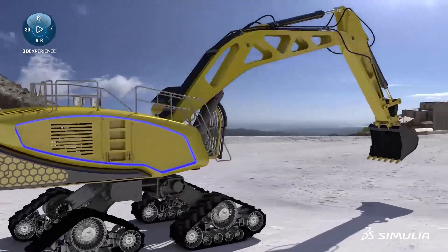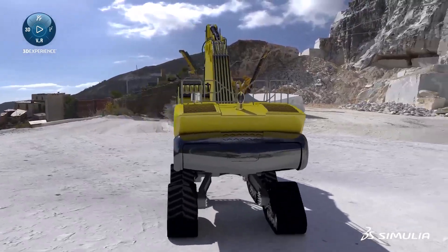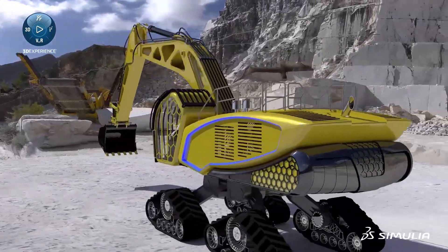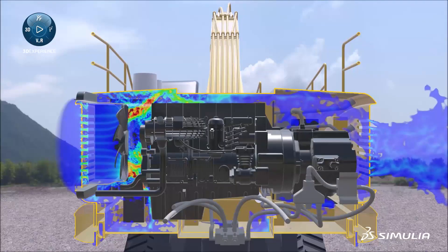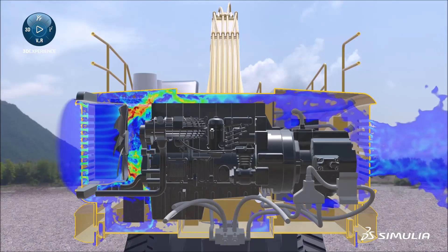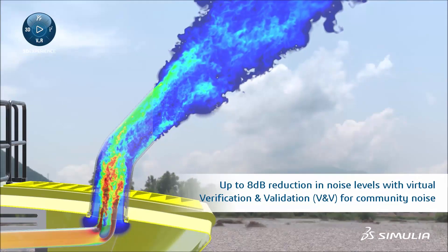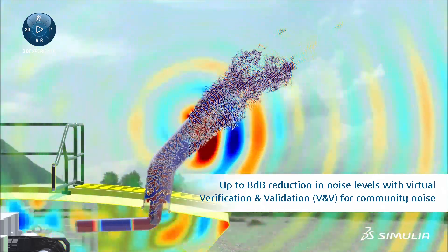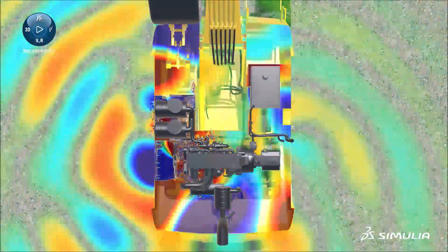Heavy machinery is a key contributor to noise on any worksite where it operates. If the fan, exhaust, or other systems are significant noise sources, noise regulations are at risk of not being met. With Dassault Systèmes solutions, acoustic engineers have the ability to reliably assess the noise generated by each individual system in operation and correct potential issues. A virtual community noise test completes the design process, ensuring regulations are met before manufacturing a final physical prototype.